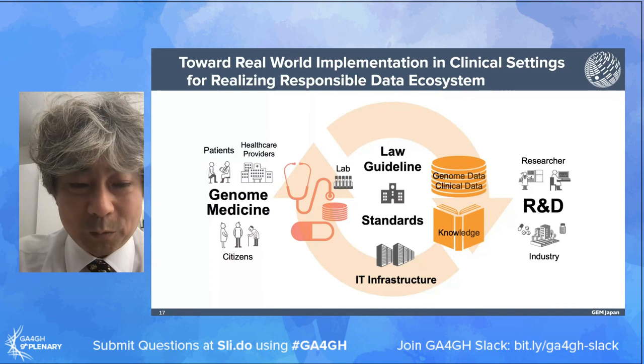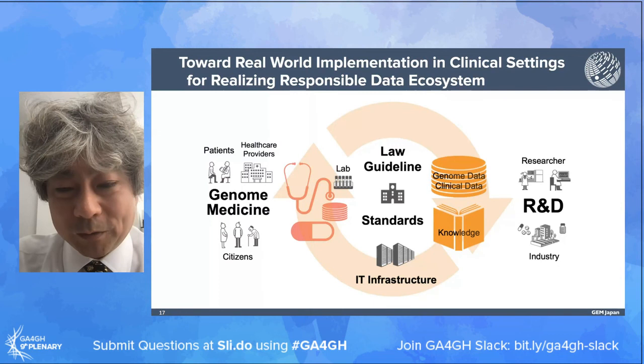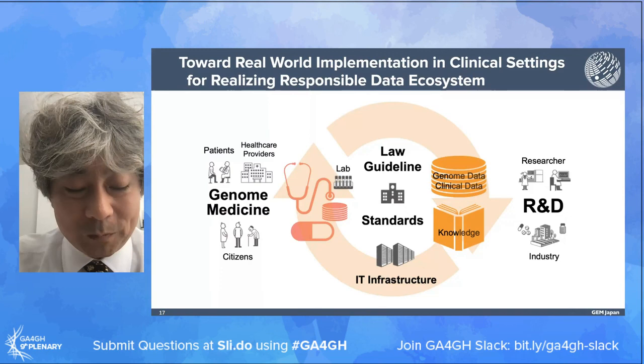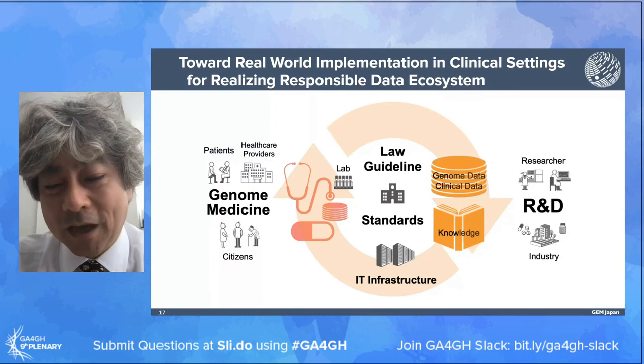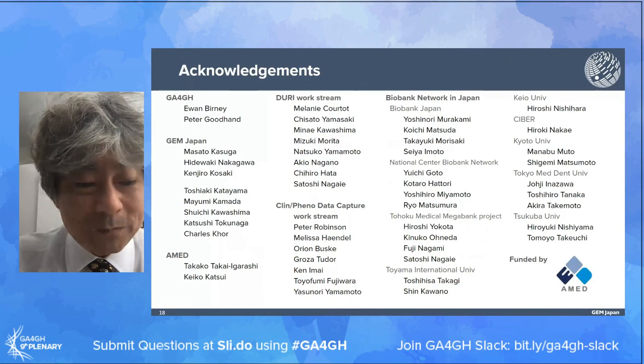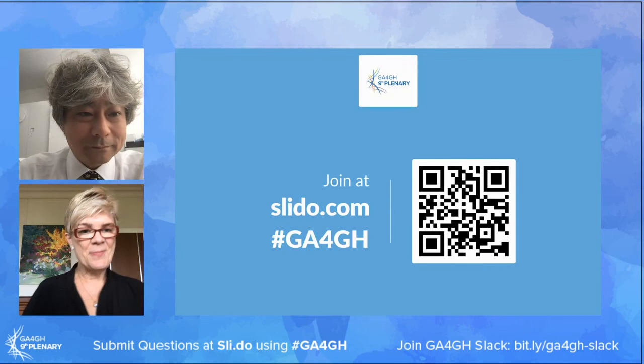Real-world implementation is very important. We need to think about the responsible data system and draw a grand design right now to store and use genomic and clinical data for every single stage in the healthcare system. We need to have a good discussion to realize the responsible data system in clinical systems. From this perspective, cooperation between GA4GH, ISO, and HL7 will be very important.